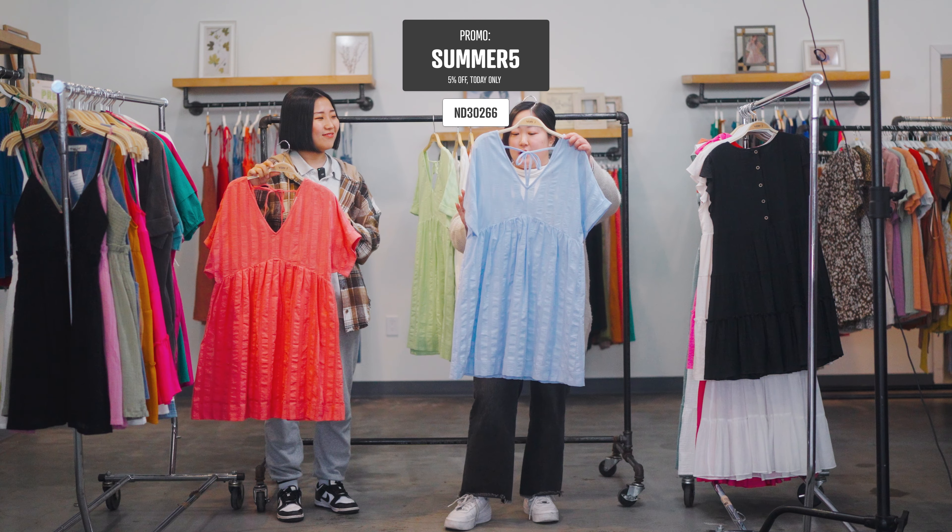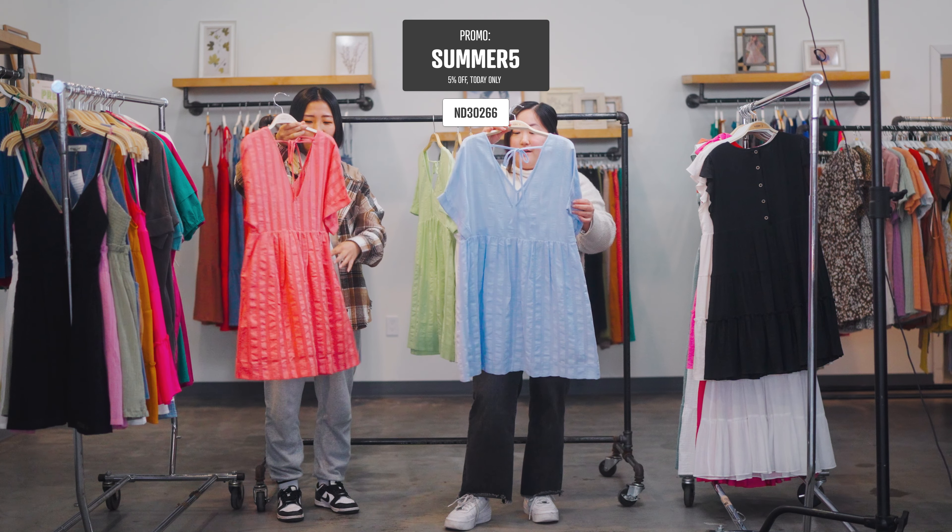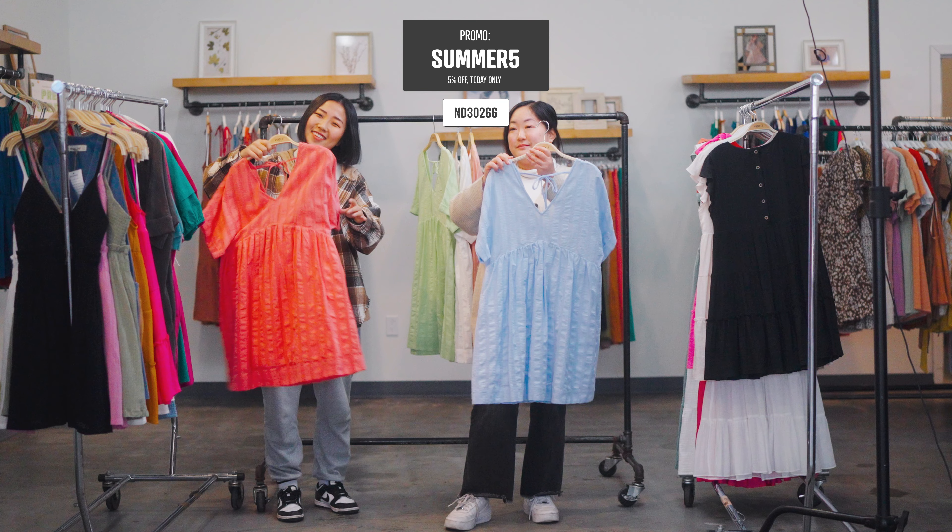I feel like this would be a great beach cover-up as well. You can dress it up or down. This is a really nice style, you guys.